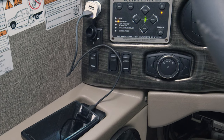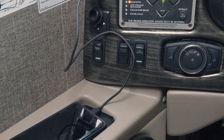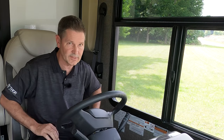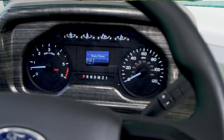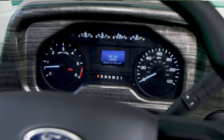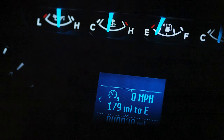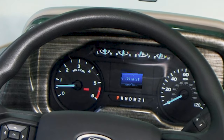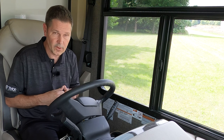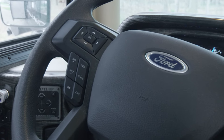Here are the controls for your one-touch leveling jacks. You have a button for your emergency start, a button for your fog lights, and auto headlights. Moving to the instrument cluster: you have your speedometer, tachometer, trip odometer, oil pressure, coolant temperature, fuel gauge, transmission temperature gauge, and indicator lights. Right below, your message center shows engine hours, outside air temp, and distance to empty. The digital readout gives you two trip meters, fuel economy, miles left in the tank, and oil life remaining.